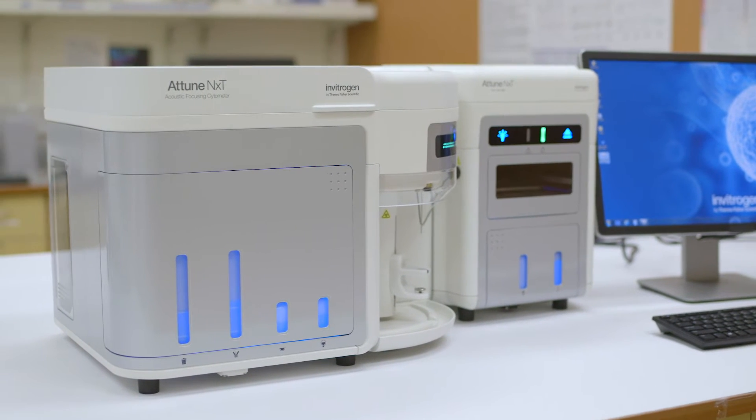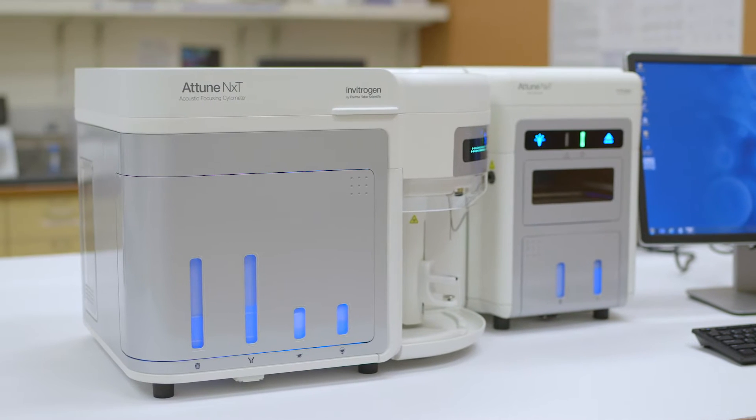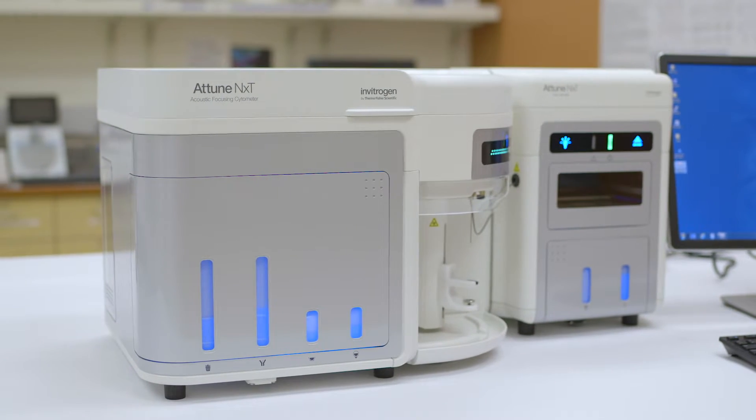What we're demonstrating with the Attune flow cytometer is a change that is precipitated by exposure to different concentrations of antibiotics. This is very similar to, but much faster than, the conventional culture-based methods of MIC determination — minimum inhibitory concentration.